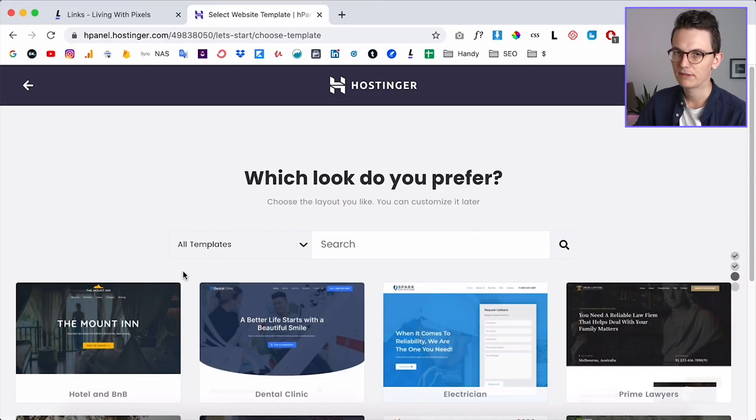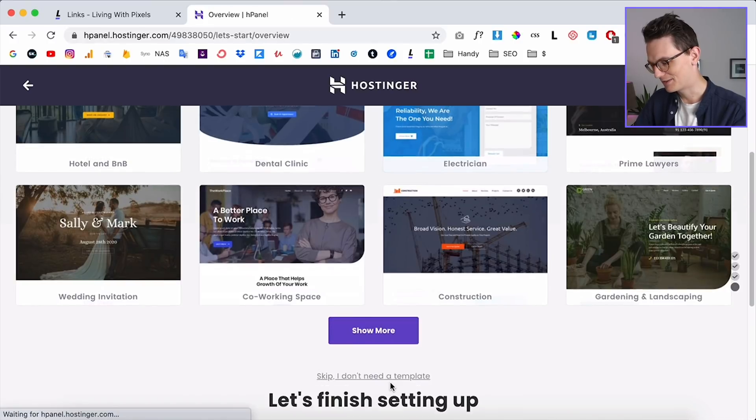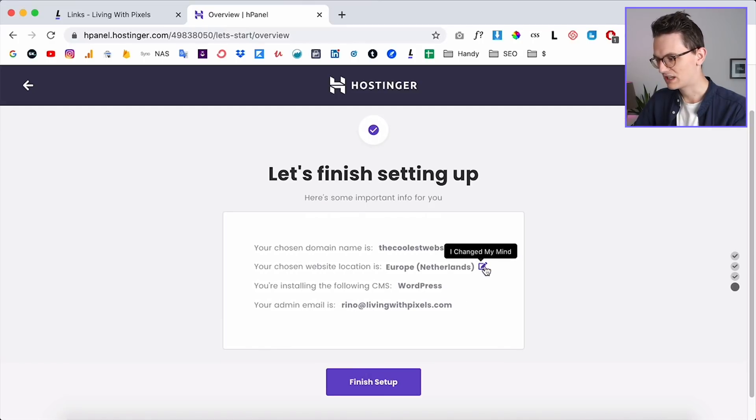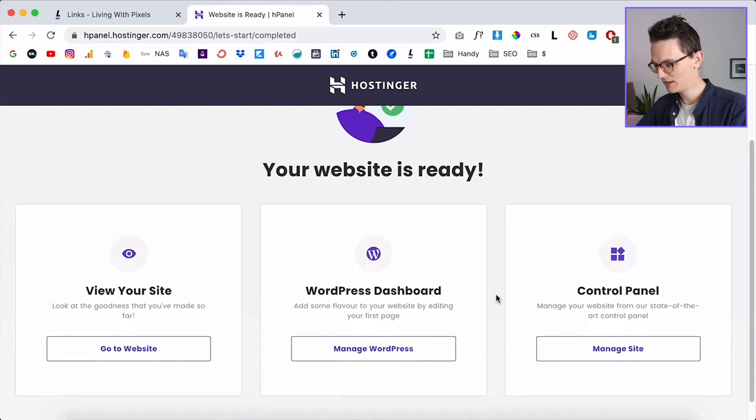After clicking continue, you can select one of the templates they offer. On my channel there are tons of videos on building your own websites and I almost never use a template since I design things myself, but you can pick one if you want. Then finish the setup — you can even change the server location, though it detected I'm in Europe automatically. The animations during setup are nice, and soon your website is ready.